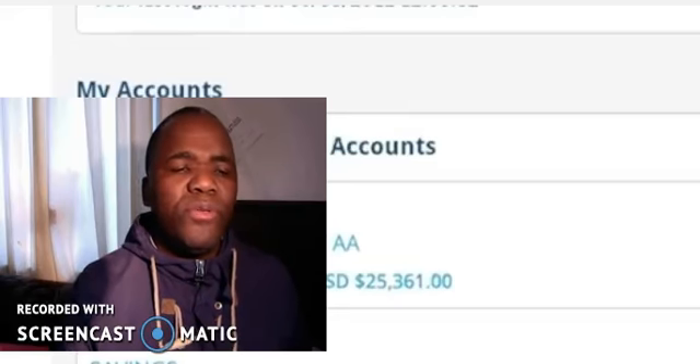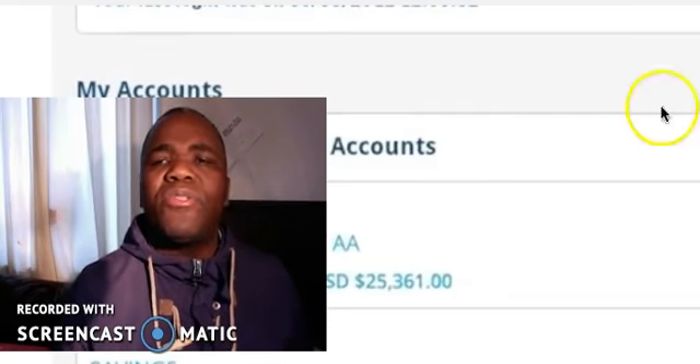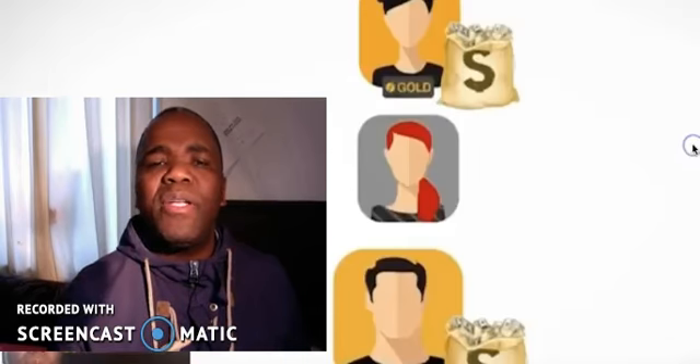Hi, I'm going to do a review on the Genius Profit Initiative. As you can see, I've got the promotional video there in the background. But before I do that, I want to show you something cool that people are using to make money online.